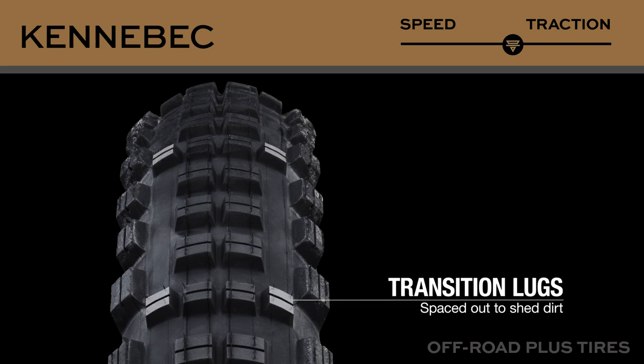The transition lugs have more spacing than the center section to shed dirt and debris and keep the same shape and siping as the center lugs to boost traction when transitioning into turns.